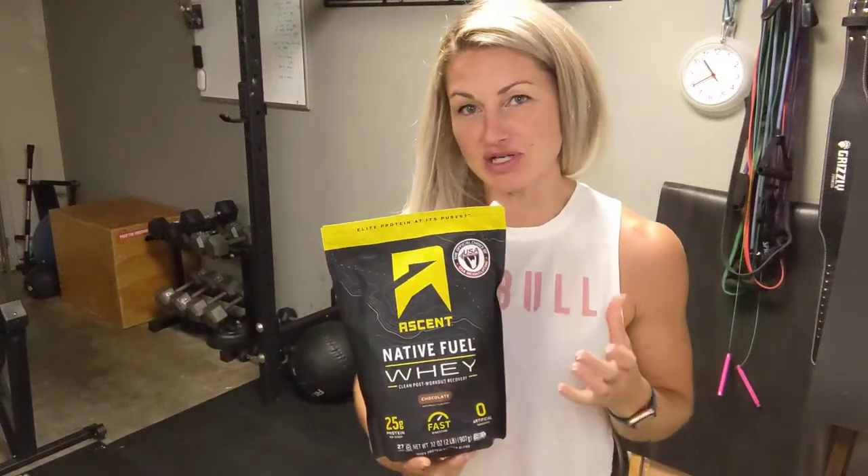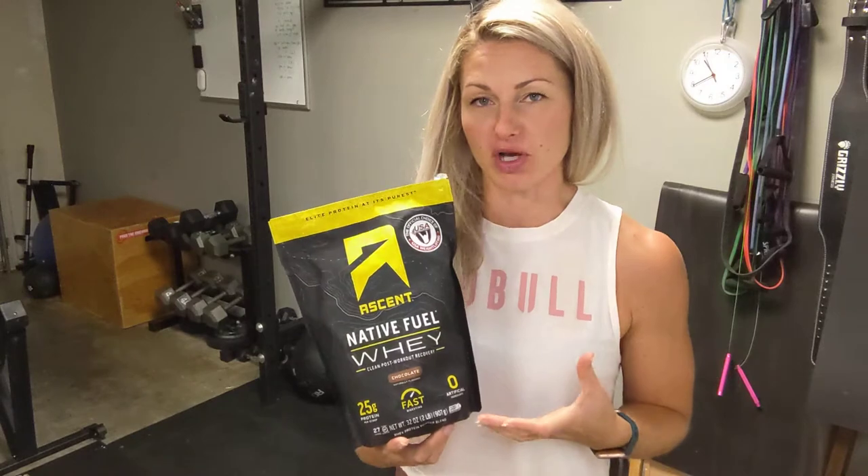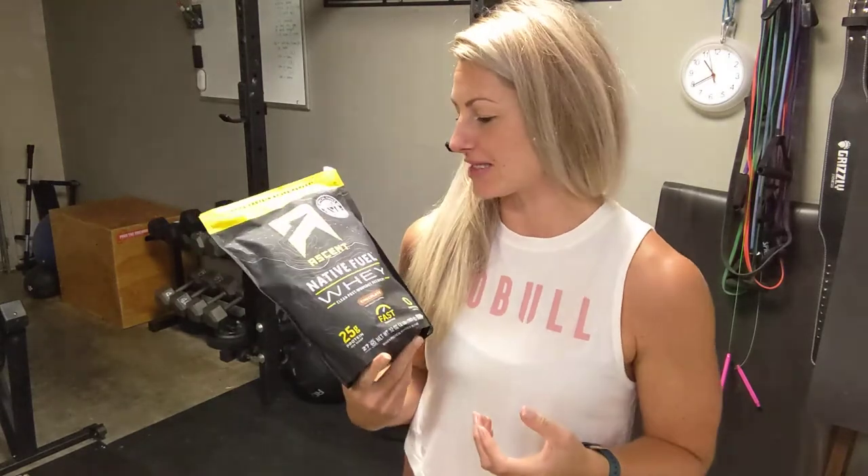Hey there, Britt here with Feed the Machine. Today I'm talking about a new product we brought on board that I'm super excited about — this is Ascent Protein.